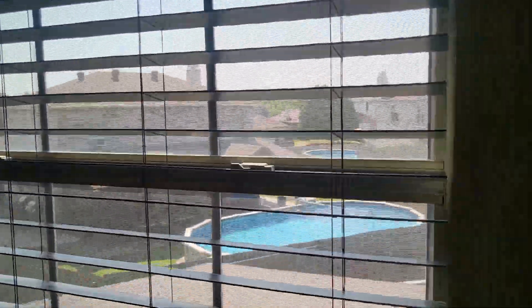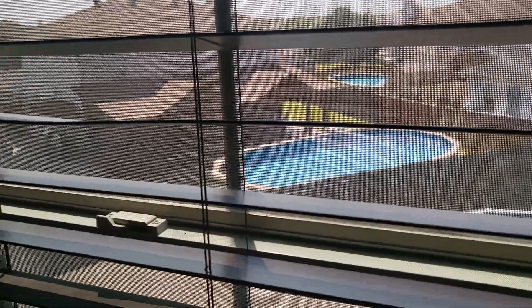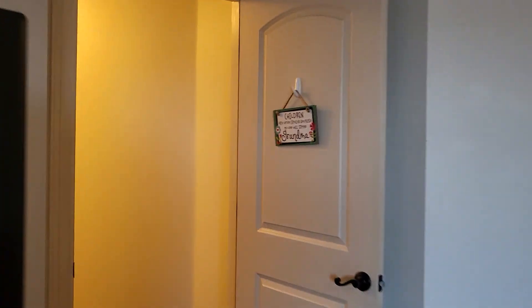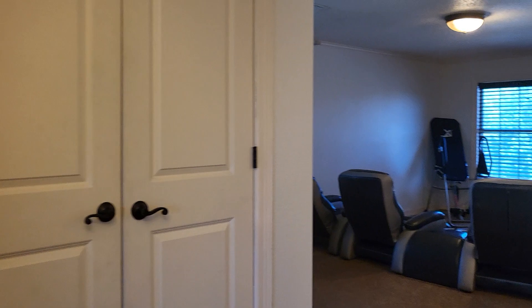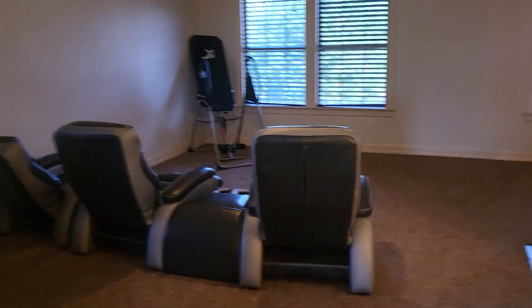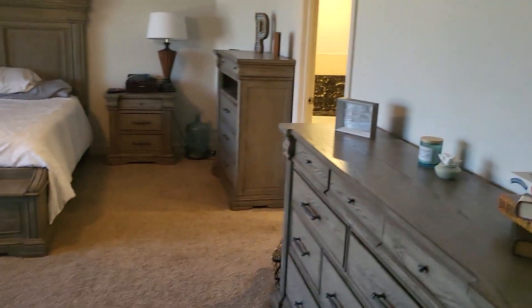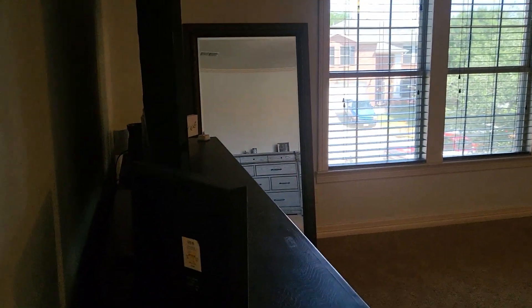Looking at this bedroom, the neighbors right behind you have what looks like the same above-ground pool. Now we'll go to the master upstairs. So this is a five-bedroom home. Back through the small game room here — the master is huge because it's upstairs. It is a huge master with lots of living space in this home.